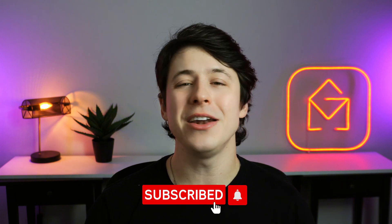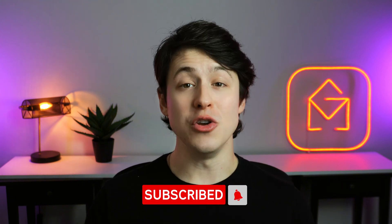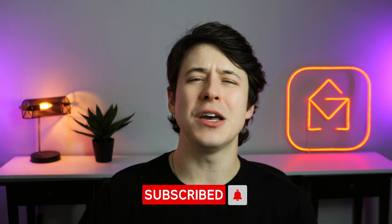If this video helped you, then hit that like button or share this video with someone who's drowning in emails and needs a lifeline. And if you're a fan of saving time, being efficient, and emailing like a pro, then consider subscribing to our channel. We post new videos every single week packed with email tips, tricks, and strategies that'll take your email game to the next level. Thanks for watching, and happy emailing.